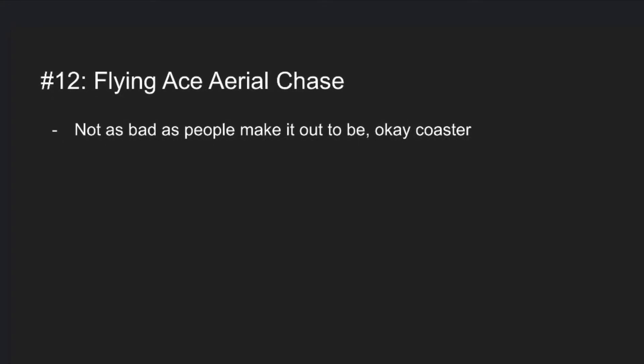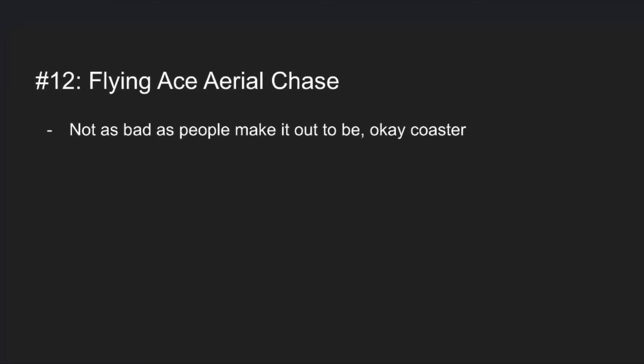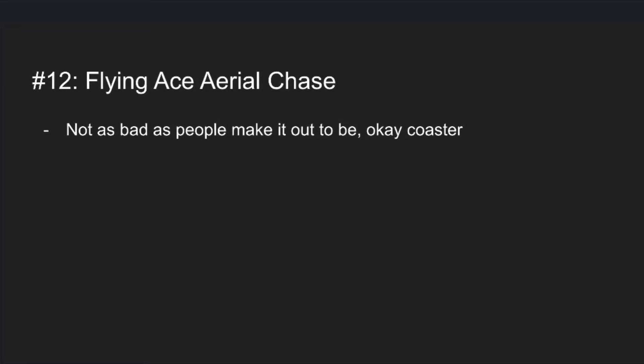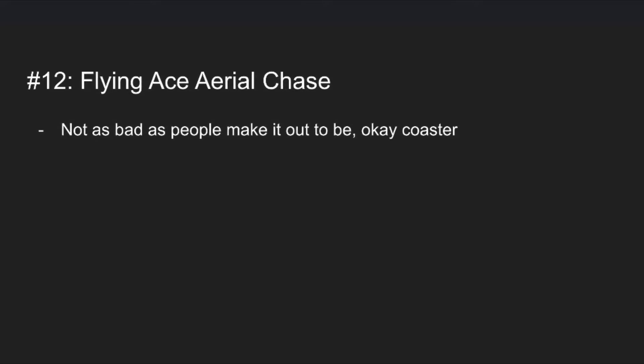At number 12 is Flying Ace Aerial Chase. It's not as bad as people make it out to be — it's an okay coaster. I don't know why it's hated so much by enthusiasts, but it's an okay coaster for the kids so it's not that bad.